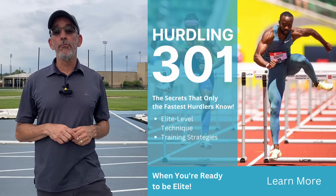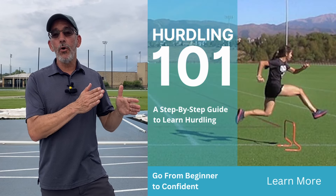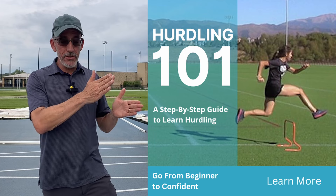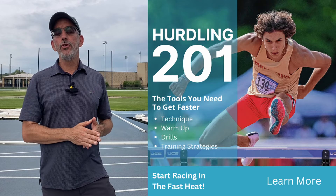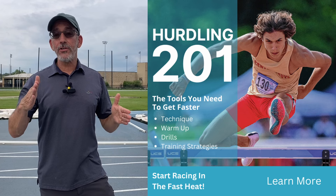A lot of the stuff I'm working on today is right out of my Hurdle 301 program, because Luke is more at an elite level. Hurdle 101 takes a beginner to just get proficient. Hurdle 201 takes a person from there and gets them to where they're really fast over hurdles. But there's a whole other set of skills that an athlete needs to learn who wants to be elite, and that's the stuff I'm touching on here today.